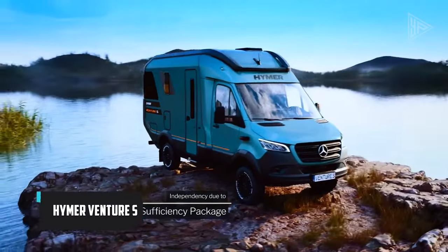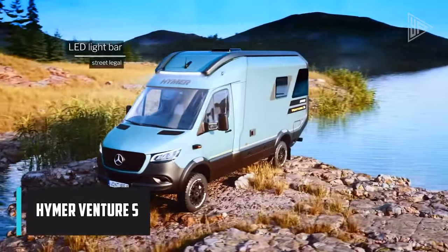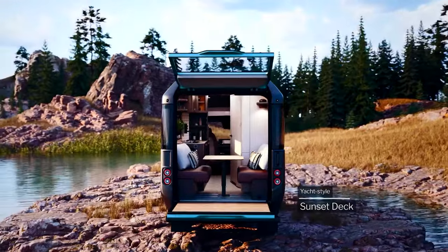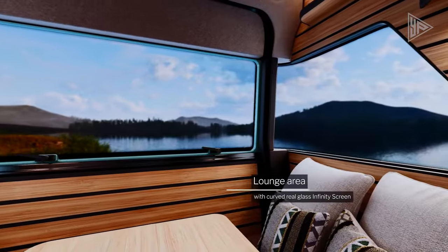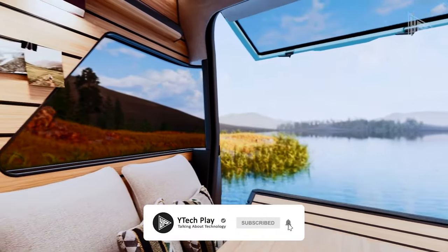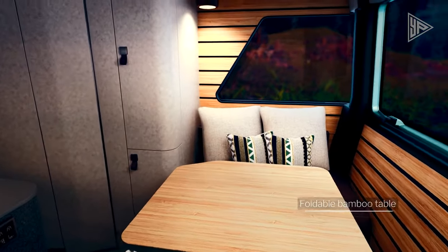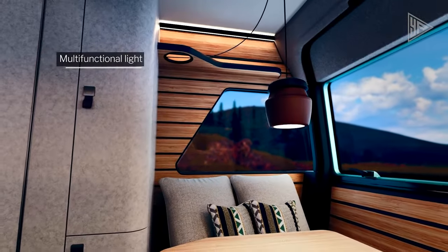The Hymer Venture S is a luxurious and innovative motorhome that sets new standards for comfort, design, and functionality. Its sleek exterior design with an aerodynamic shape and panoramic windows combines with a spacious and well-appointed interior featuring high-quality materials. The layout maximizes comfort and functionality, including ample seating, a fully equipped kitchen, and a comfortable sleeping area.